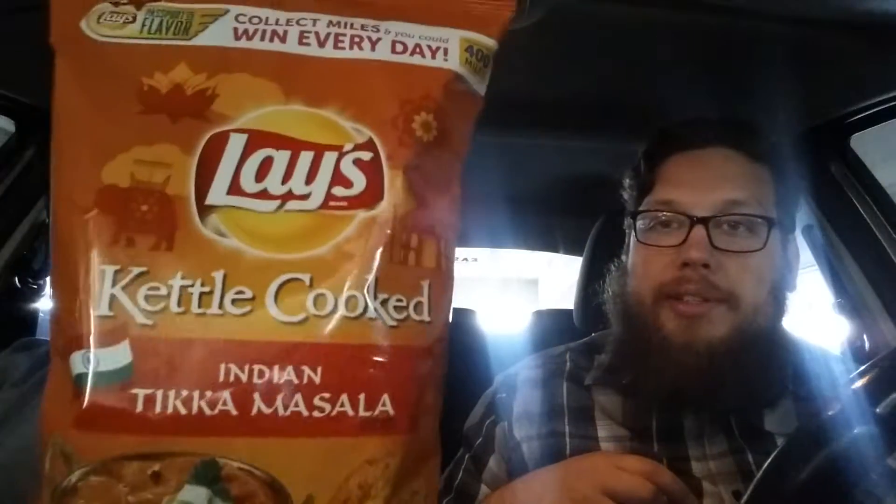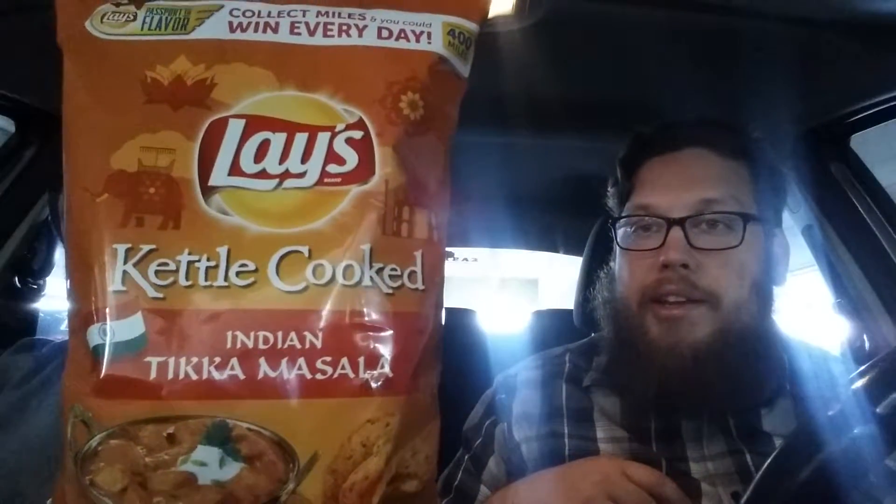And lastly, these are the kettle cooked ones — Indian tikka masala. Which looks like it's like chicken. Maybe it's got curry. I've had tikka masala. Packed with flavorful spices like turmeric and cumin, the tomato-based dish tikka masala is fixed in global cuisine.